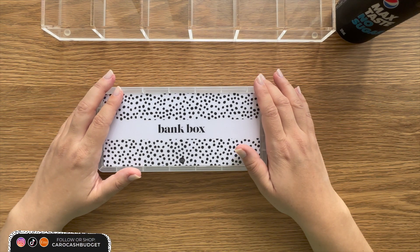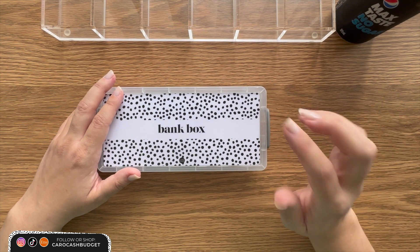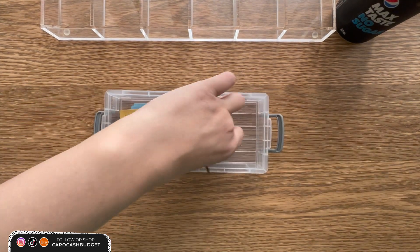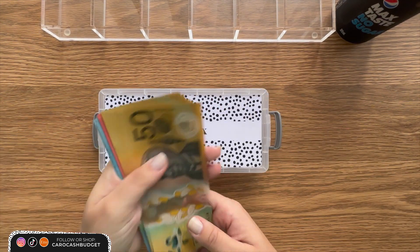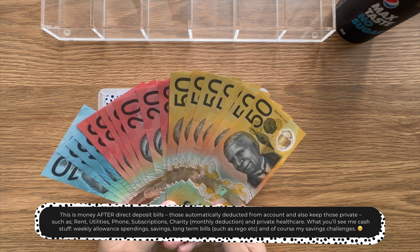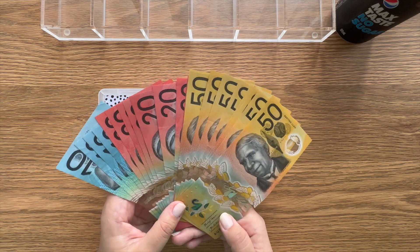G'day my YouTube friends, how's everyone going? My name's Caroline and this is my weekly cash stuffing. This is week three of June — that's just crazy. Here in the box I have $700 as per usual: this is for sinking funds, savings challenges, and of course my weekly spending. So let's get this out onto a tray and let's get cash stuffing.